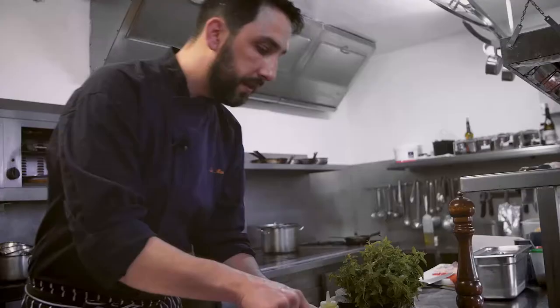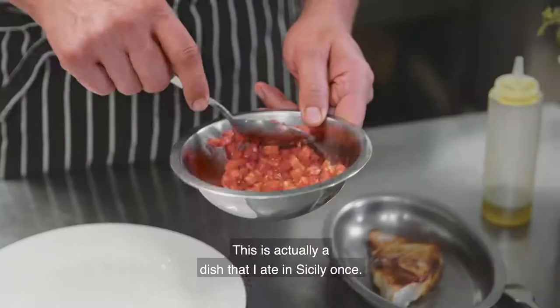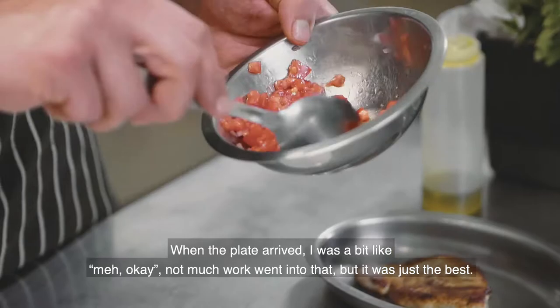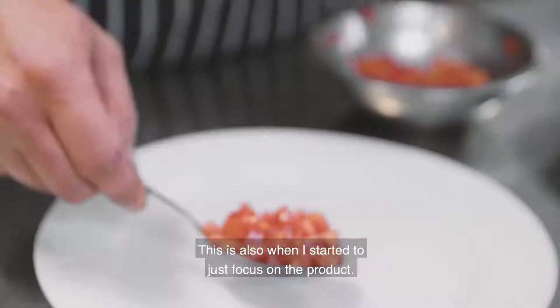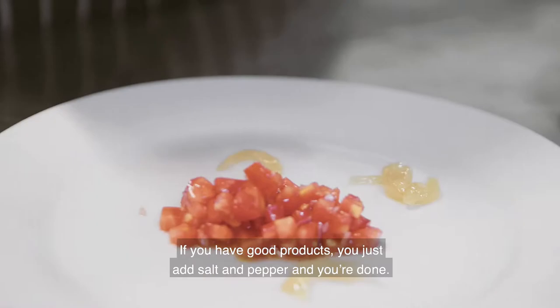This is actually a dish that I ate in Sicily once. And when the plate arrived, I was a bit like, not much work on that. And this was the best. And this also, little by little, is how I started to just focus on the product. If you have good products, just put salt and pepper, you're done. It's very easy, guys. Buy good stuff.